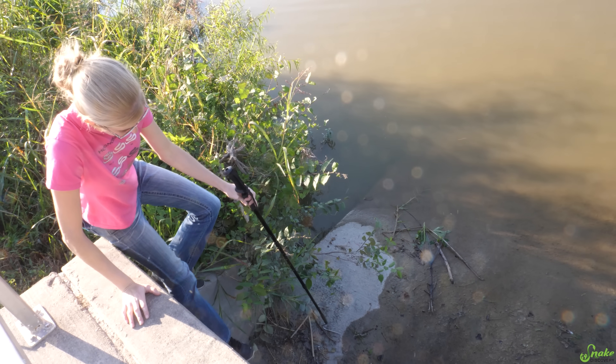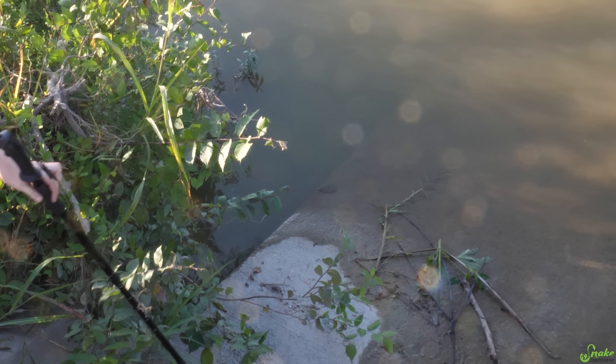Oh, baby softshell turtle! Can I try to catch him? Careful - oh, he's going towards the edge. And he ran away. Can't catch him.